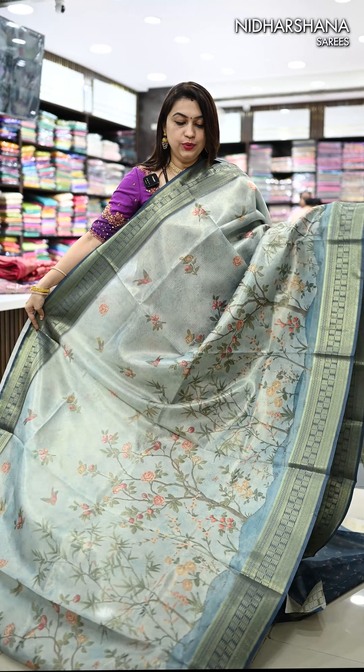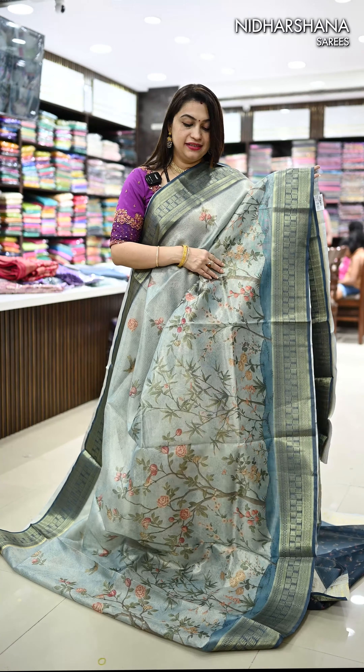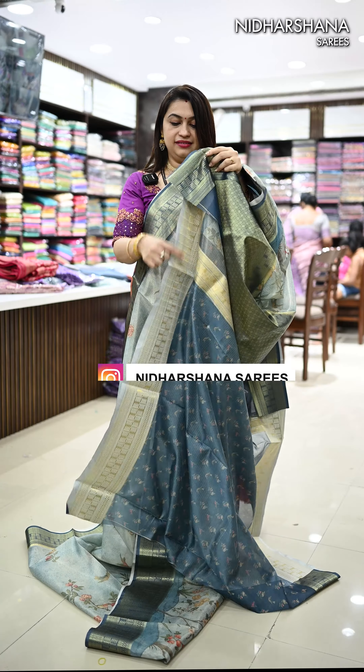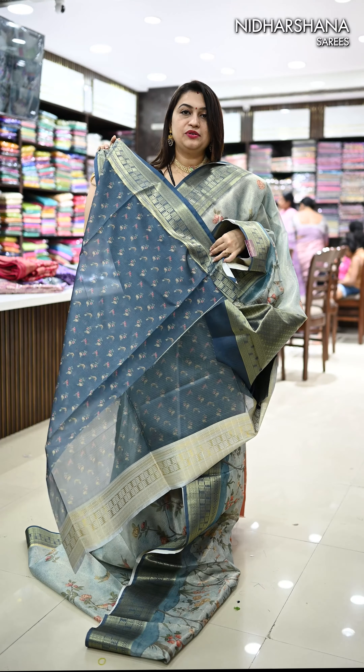Next, we have a pastel blue with a teal blue color borders. That's the look and that's the pallu. Matching blouse piece.